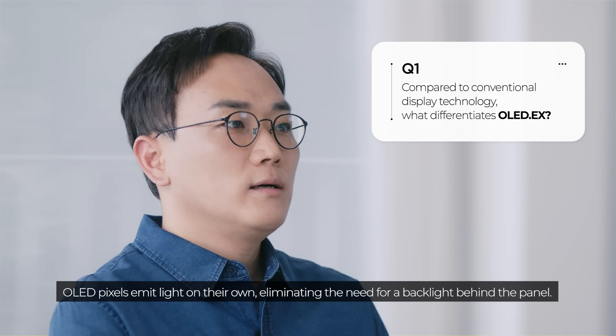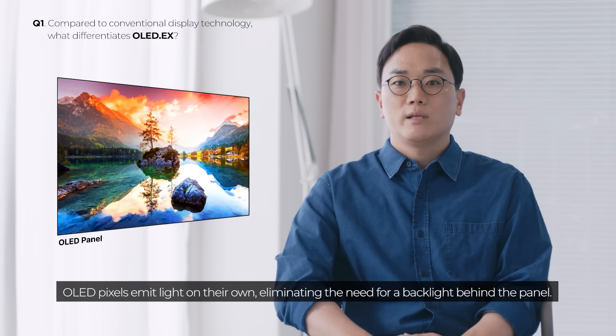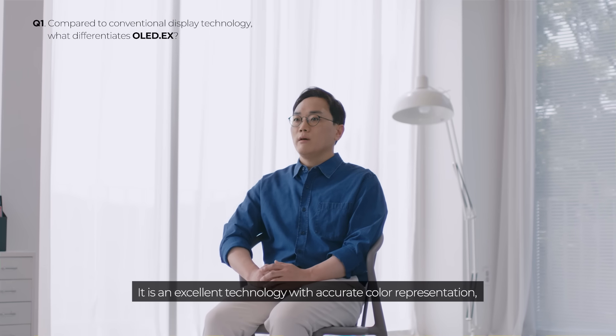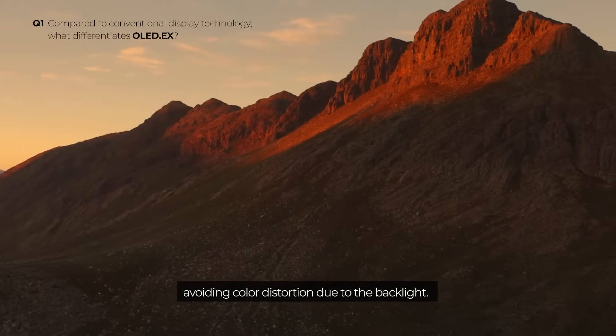OLED pixels emit light on their own, eliminating the need for a backlight behind the panel. It is an excellent technology with accurate color representation, avoiding color distortion due to the backlight.